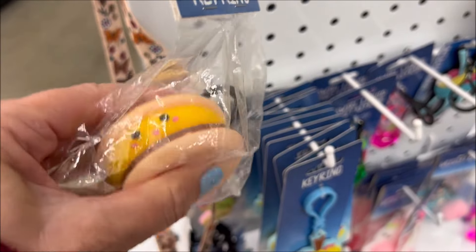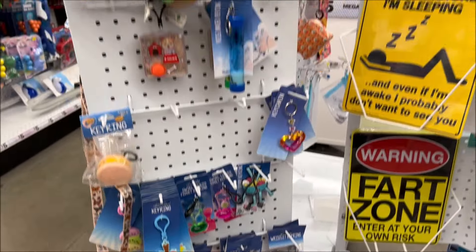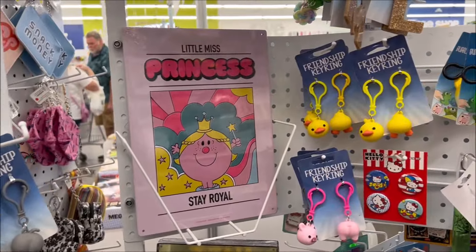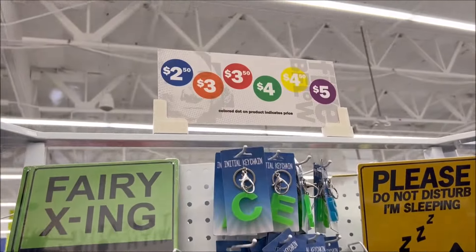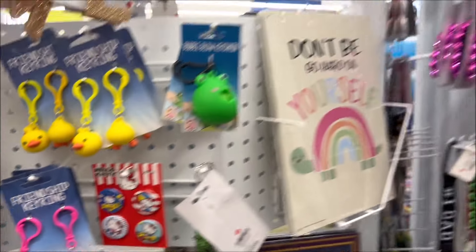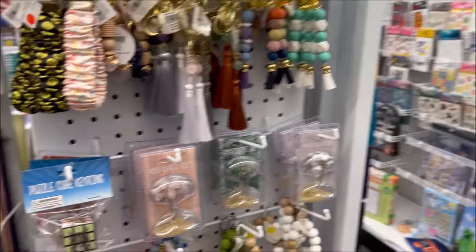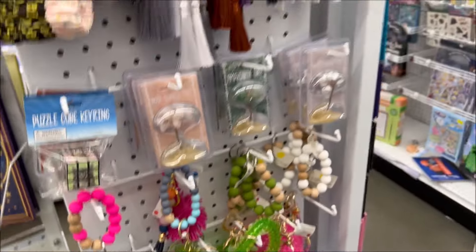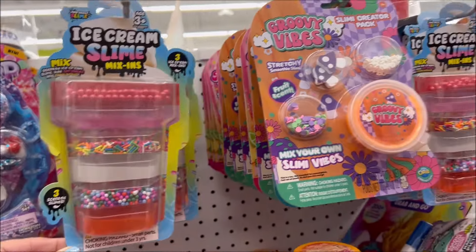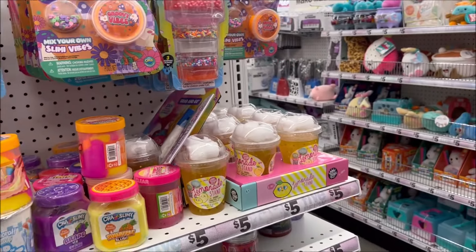I thought this was cute — it's like a little squishy hamburger, it almost looks like a Gudetama in the middle. Just browsing over the keychains over here — we have another burger squishy, a cute Little Miss Princess sign, some little Hello Kitty buttons, and a little Rubik's Cube kitty cat keychain. And this one caught my eye: ice cream slime mix-in kits. There's another one — this one's new, Groovy Vibes. I like that.